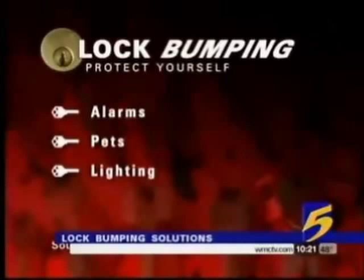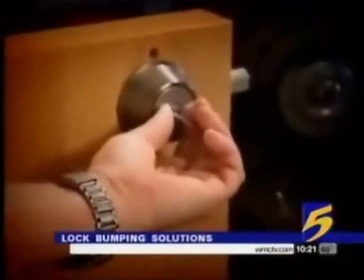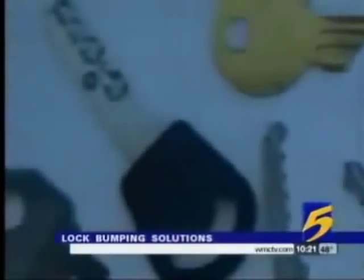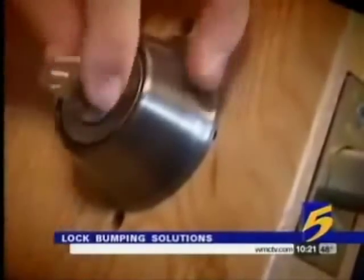Alarms and pets are good deterrents. Lighting around your house helps too. When you try to put value on your property, that's easy enough to do, but how do you put the value on your personal safety? Security experts say it's something we all must ask ourselves until we can close the door on lock bumping for good. In Memphis, Jason Miles, Action News 5.